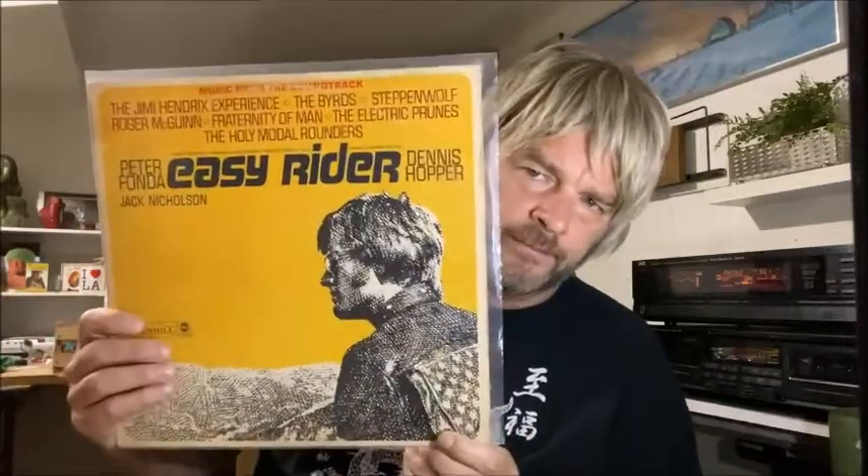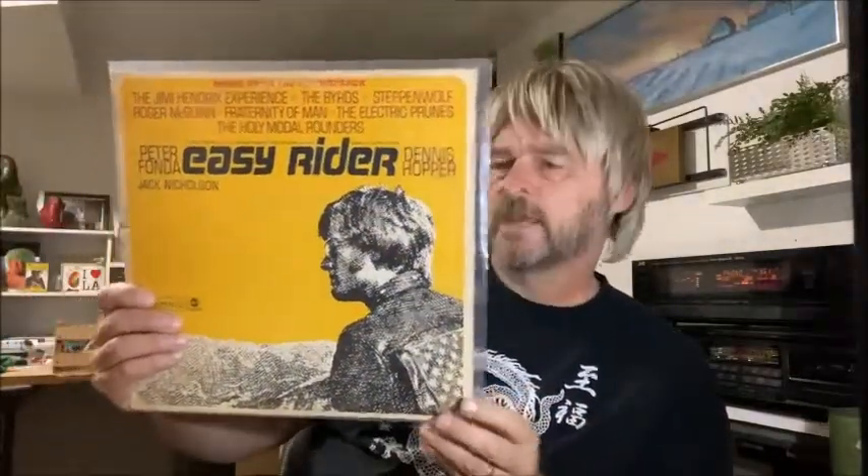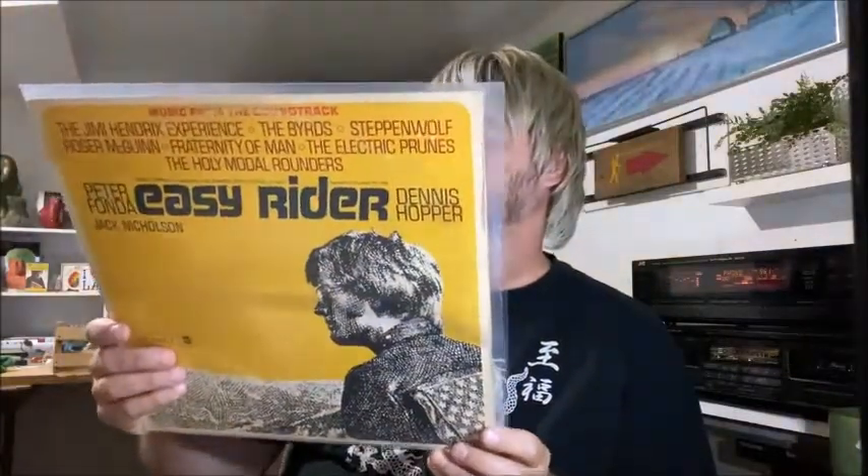Another Half Price Books special I found was the Easy Rider soundtrack. It's got a lot of good stuff on here — Roger McGuinn from the Byrds, not to mention Born to Be Wild, a band called Smith, the Electric Prunes, the Holy Modal Rounders. This is a pretty good album. I'm not even into motorcycles or anything like that, but you should check it out.